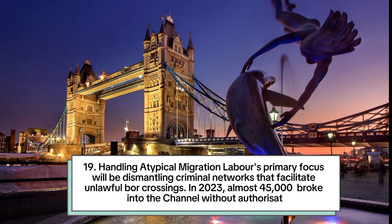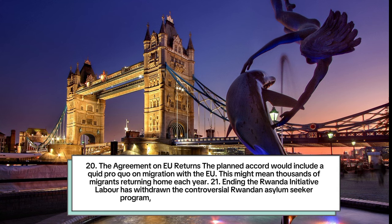Number 19: Handling atypical migration. Labour's primary focus will be dismantling criminal networks that facilitate unlawful border crossings. In 2023, almost 45,000 people crossed the Channel without authorisation. Number 20: The agreement on EU returns. The planned accord would include a quid pro quo on migration with the EU, which might mean thousands of migrants returning home each year.